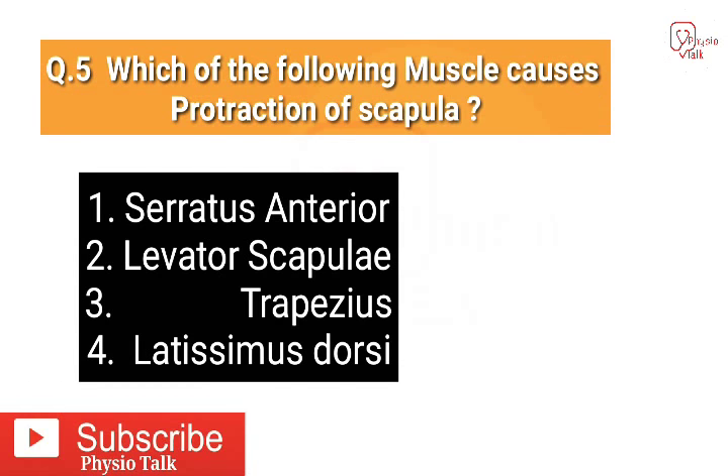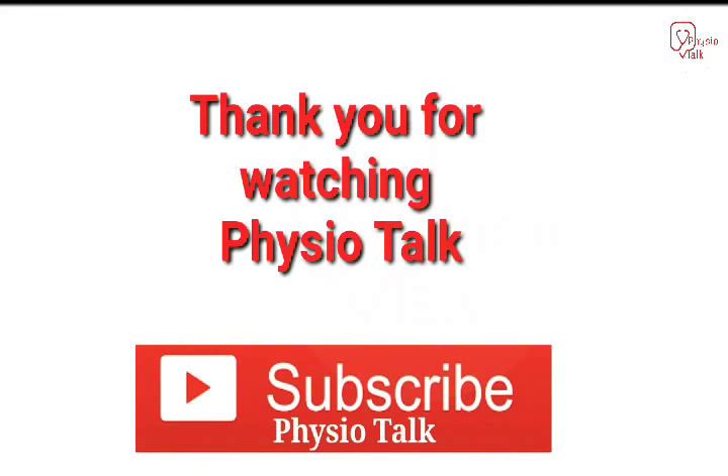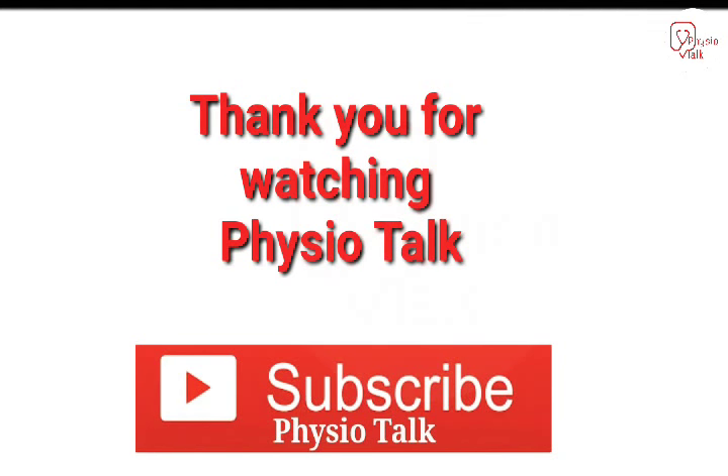The correct answer is the serratus anterior muscle causes the protraction of the scapula. That completes our video. Thank you for watching Physio Talk — please hit like and subscribe to our channel. Thank you!